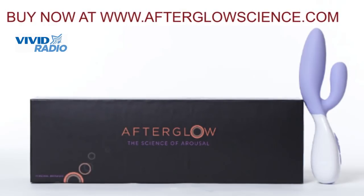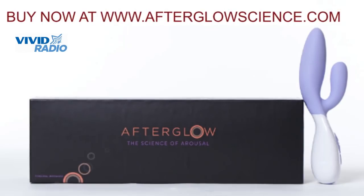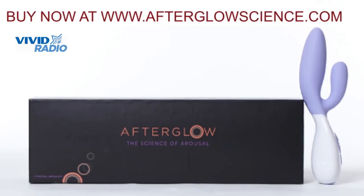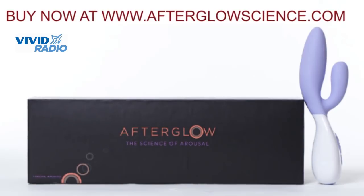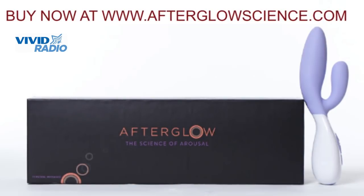I licked it to get it all wet. Did you lick yourself to get yourself all wet? No, I licked the actual Afterglow, and I'm so fucking tight, Jesus — it doesn't even fit all the way inside. Well, just give it some time. Yeah, that's true. It feels really amazing.